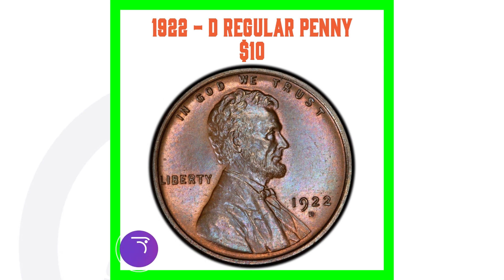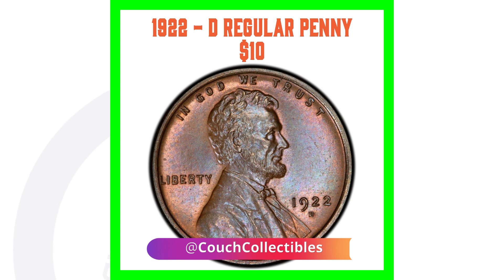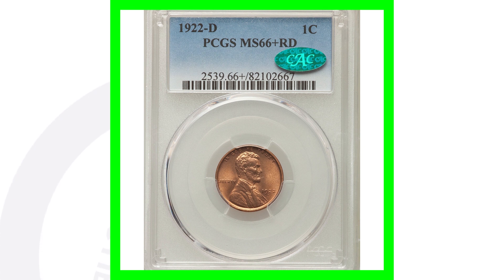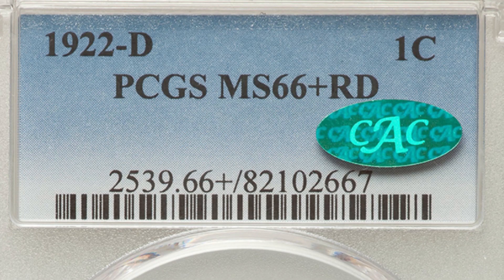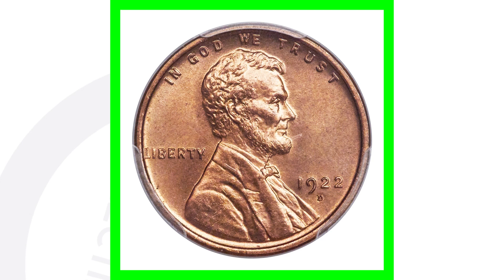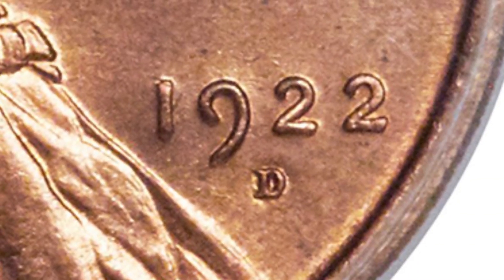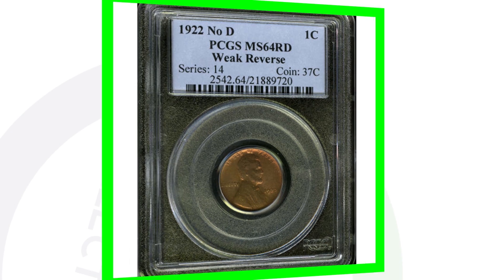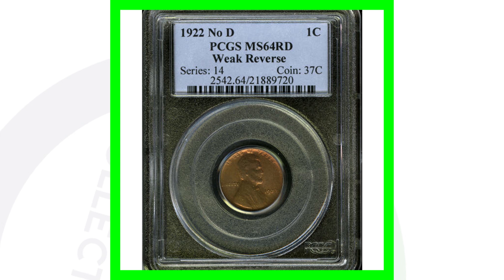Here is a regular 1922 D. Depending on the grade, the value can fluctuate — you can see the D mint mark under the date 1922. This 1922 D has an extremely high grade: mint state 66 red. If you're not familiar with red pennies versus brown pennies, check out my video on that. This wheat penny sold for over $19,000 because of its high grade — there are not many that exist in 1922 with this grade.